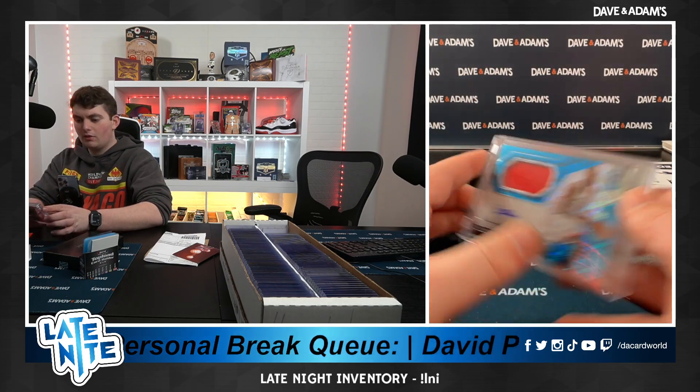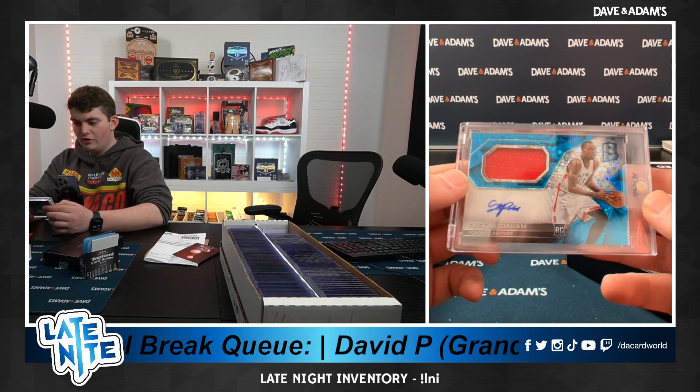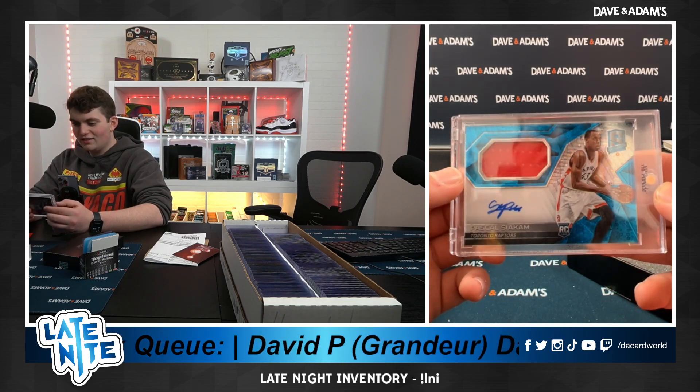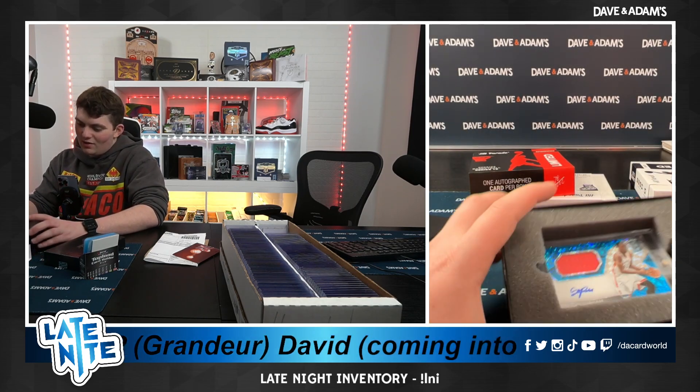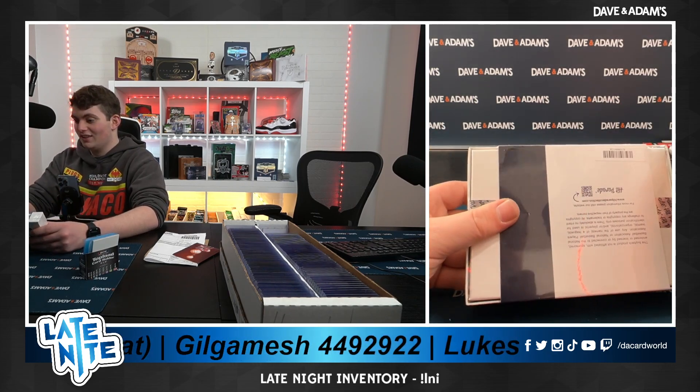I don't know how I came across this card when I was younger, but this is a throwback. That's a nice one, dude. How the hell did I come across that card when I was younger? Throwback, dude — that just made me remember a lot of my collecting days.